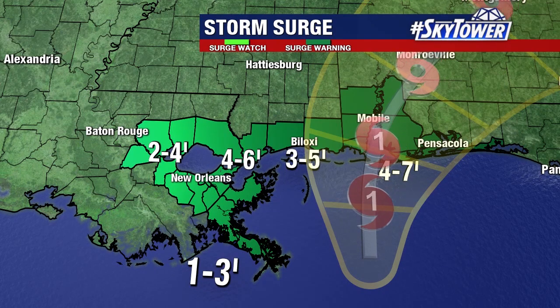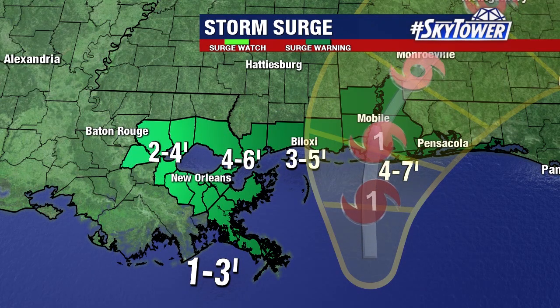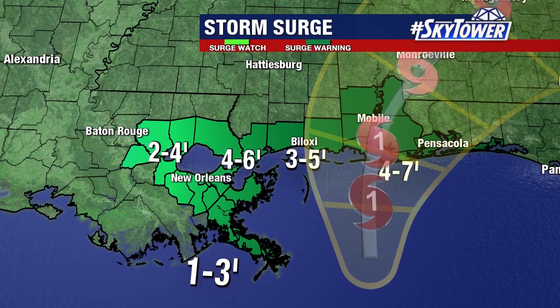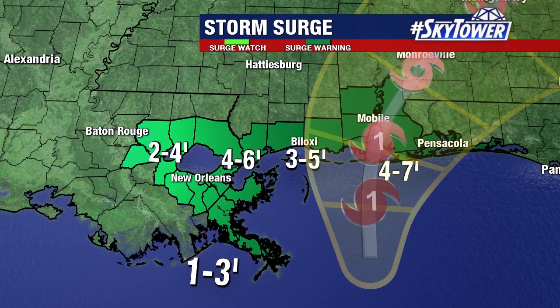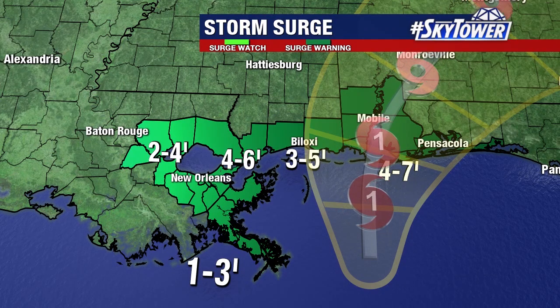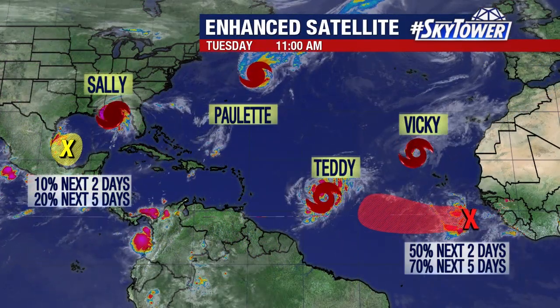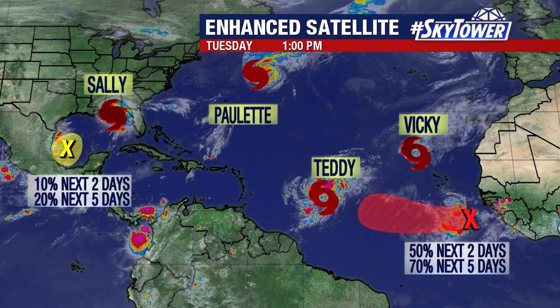So you combine that with a storm surge of four to seven feet, which creates its own flooding. But what it also does is it doesn't allow for that water that's falling — the rain — to drain into the rivers, to drain into the creeks and flow off the land and drain away. It all holds it in place. So we have that possibility that we could see some historic flooding with this event as we go through the next several days. And it could be widespread because you can see how large some of those rain bands are that are working their way on shore.